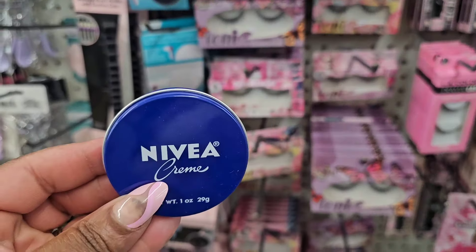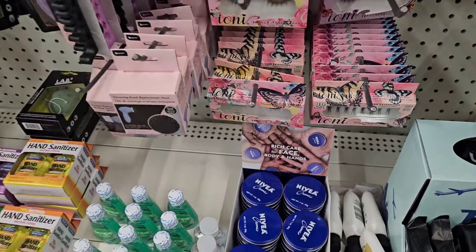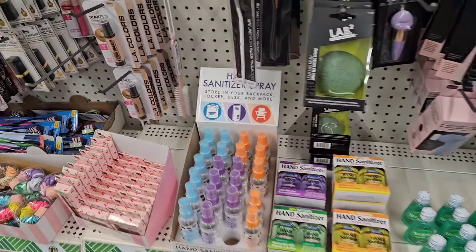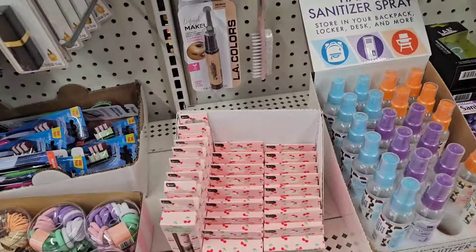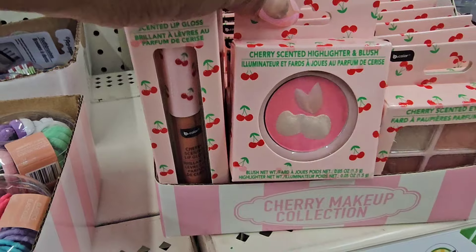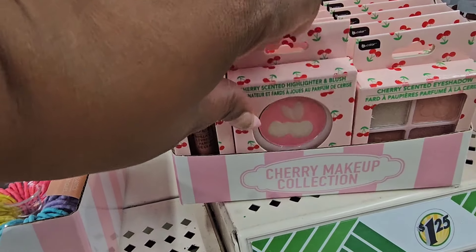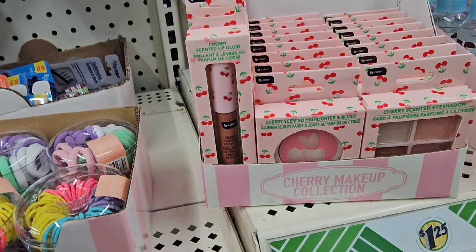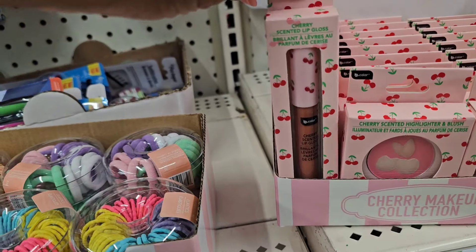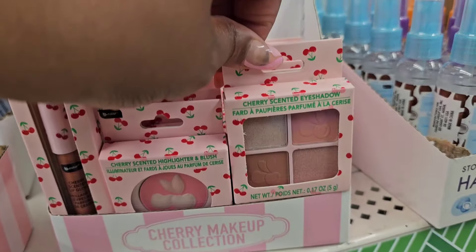They also have the tiny Nivea creams — I haven't seen these at Dollar Tree since I've been in New York; they used to get those all the time. They have the cherry collection, which is similar to the strawberry collection. I'm not a fan because the highlighter doesn't run to the bottom of the pan, so once you use it a couple of times it's gone and then you're stuck with a blush that isn't great. They have a cherry lip gloss and the quad.